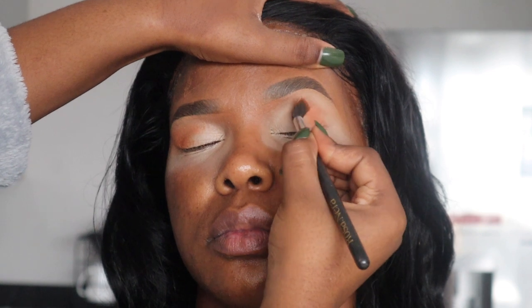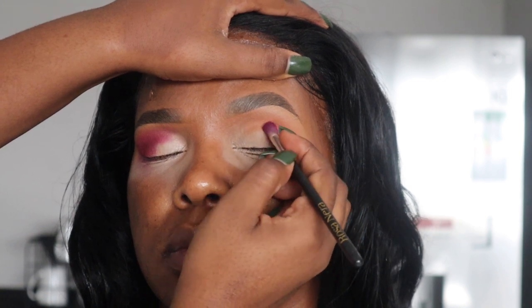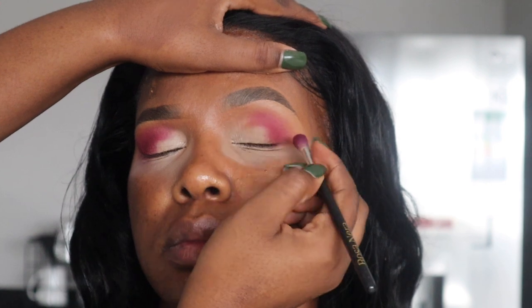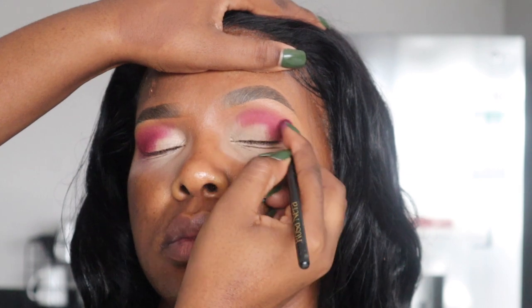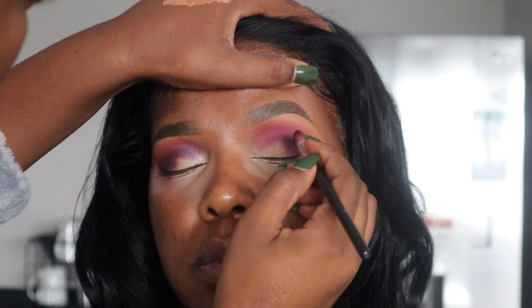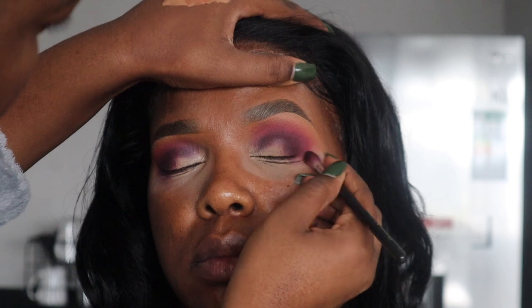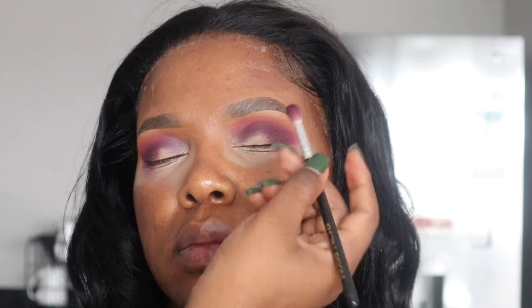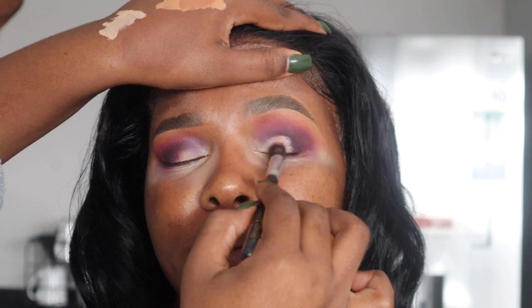Now I'm going in with the orange shade as my transition shade, brushing it all over the crease and blending upward. Now I'm going in with a pink shade and blending it with the transition shade, but trying not to completely diffuse the transition shade. Then I'm going in with a purple shade, placing it underneath the pink shade, so I need to blend the purple with the pink. If your transition shade disappears you can always go back in.